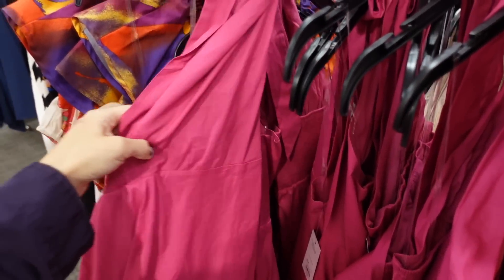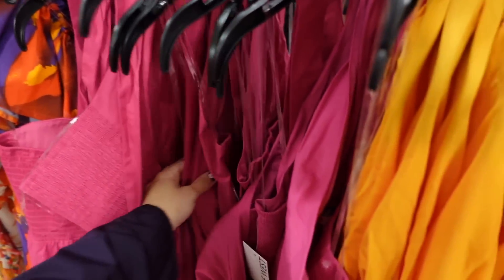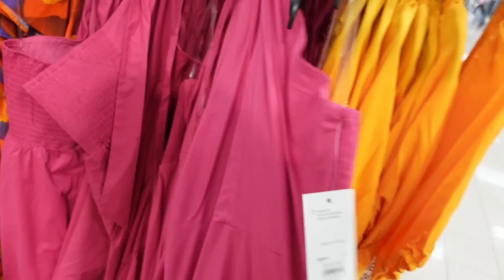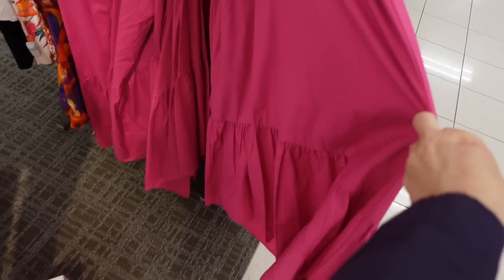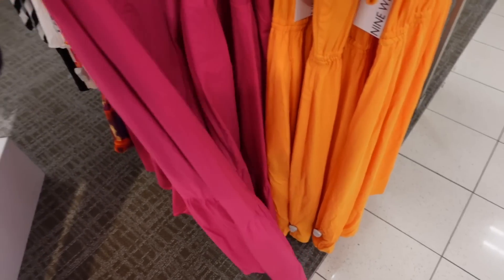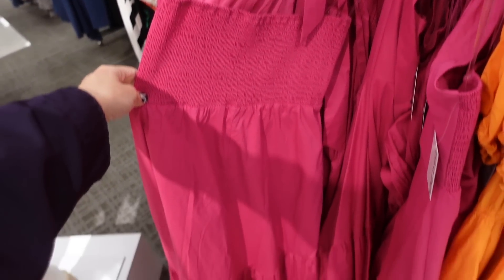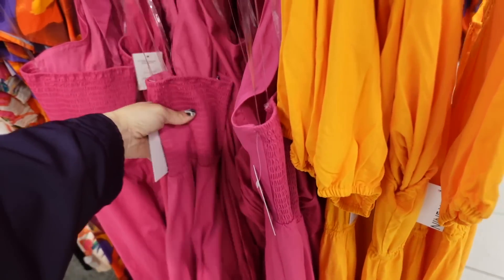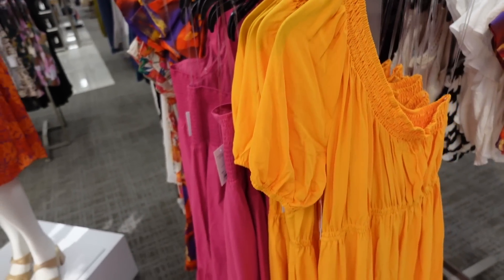I'm seeing a halter neck dress — like the jumpsuit, this one's poplin. It has that little twist front, same detailing at the waist, here at the bottom it kind of scoops up with a high-low, and then smocking through the back. And it's going to be $50, so on sale for $37.50.